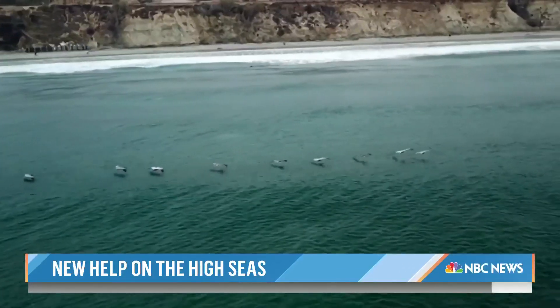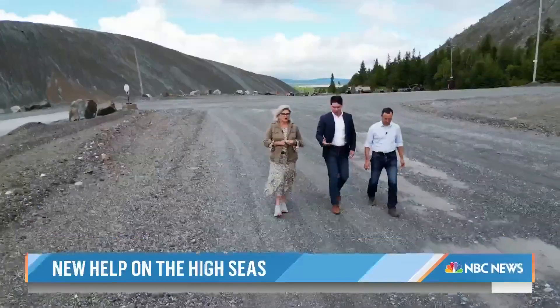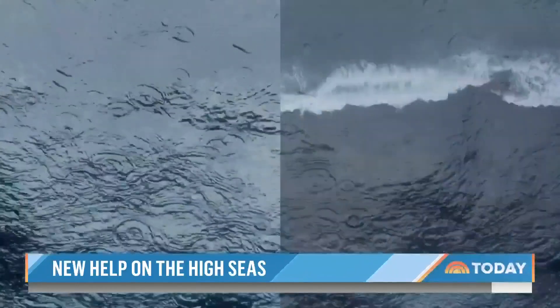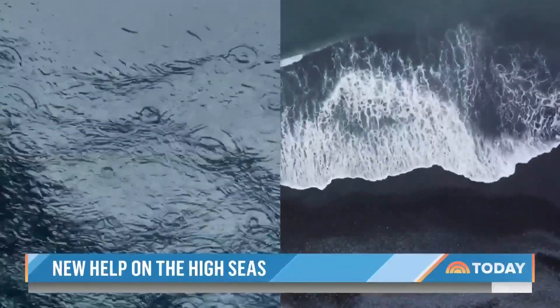To those worried about messing with Mother Nature, Planetary's co-founders say they're just trying to amplify what rainwater and rock erosion have been doing for thousands of years. The natural process that we're trying to replicate is something that happens all day, every day in nature — but not fast enough to save us. So we need to crank it up a bit.